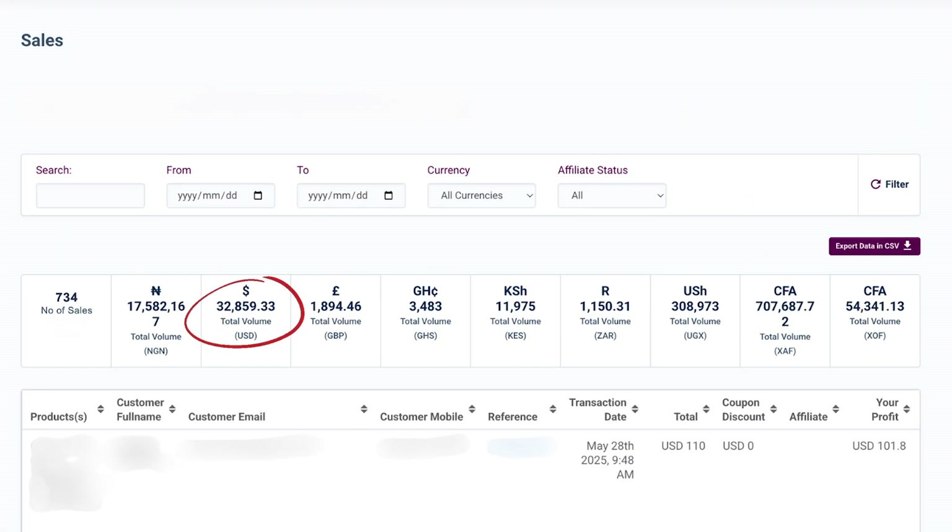In this video, I'm going to be showing you how to set up an email campaign that I used in making over $32,000 — as you can see here — 17.5 million naira, 1,894 pounds, and 3,483 Ghana cedis, and so much more as you can see here.